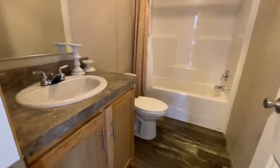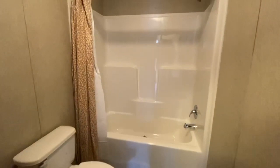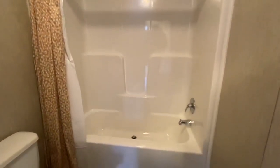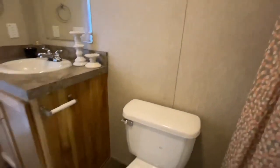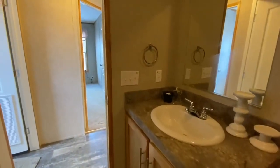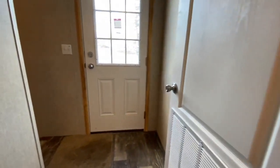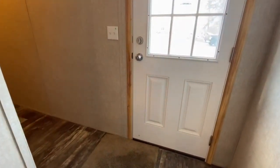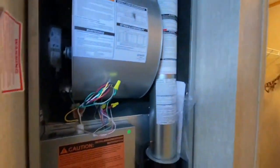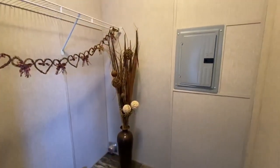And then into our guest bathroom — we have a standard shower tub combo. Then there's another door off the end of the home which leads into your utility room. There's your furnace, your washer and dryer hookups, and your electric panel.